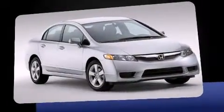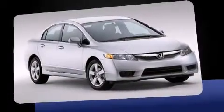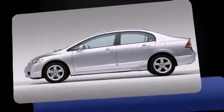Honda prioritized fit and finish, as evidenced by an outside temperature display, power moonroof, remote keyless entry, and a split folding rear seat.